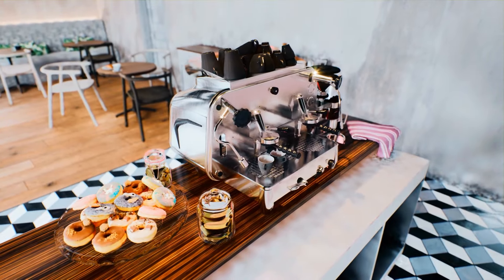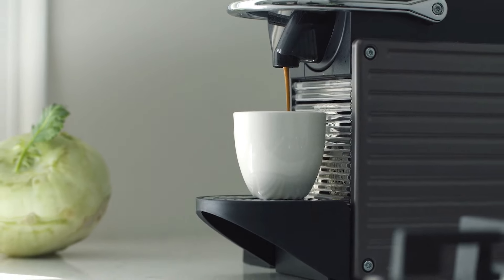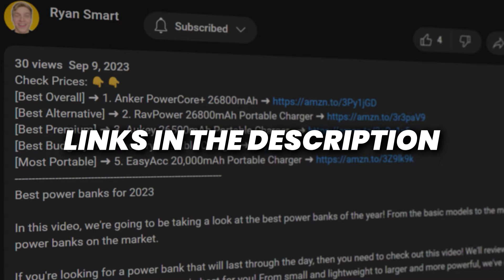Picking the best espresso machine can get confusing if you aren't a coffee snob, but don't worry. I'm Ryan, the Smart Shopper, and I'll be discussing the best espresso machines based on performance and value. The price for each of these espresso machines is down in the description below.